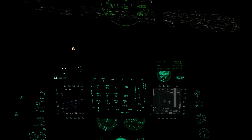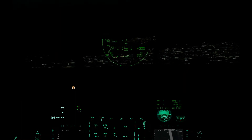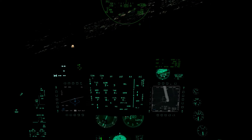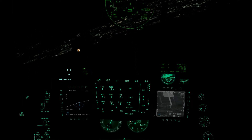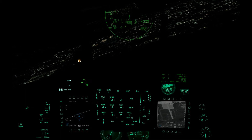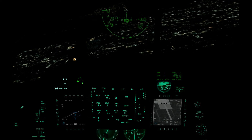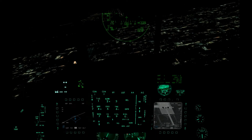Serpent 12, on final. Serpent 13, descend to 2000, maintain 230 knots, turn left heading 270. Serpent 11, descend to 4000, maintain 250 knots, turn left heading 360, vectors to left heading 28, runway 18.